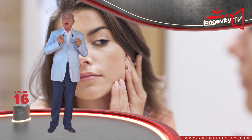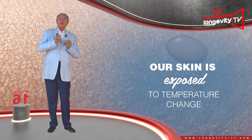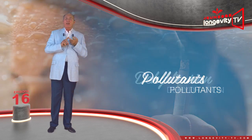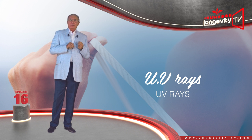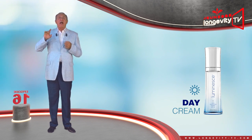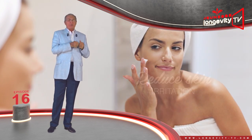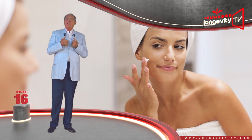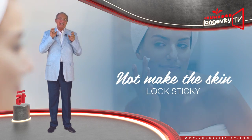At the skin's level, exactly the same thing happens. During the day, our skin is exposed to temperature changes, to pollutants, to dehydration, and UV rays. The day cream will therefore protect and hydrate it. It will also reduce skin irritation. The day cream should penetrate the skin and not be oily, in order not to make the skin look sticky.